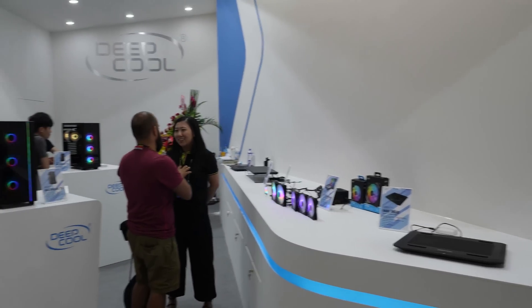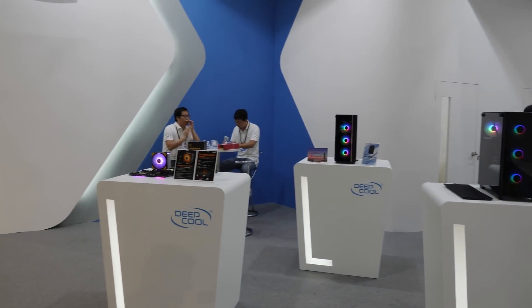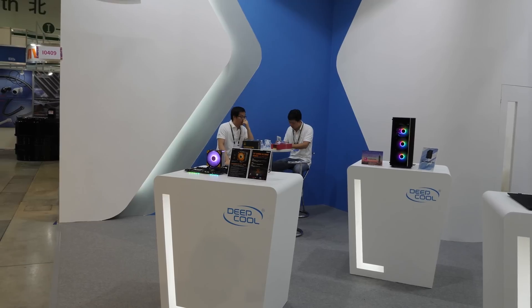Now for the last video of Computex, we've got future products — basically all future products, although there are a couple of things you can get now from Deepcool and G-Skill.